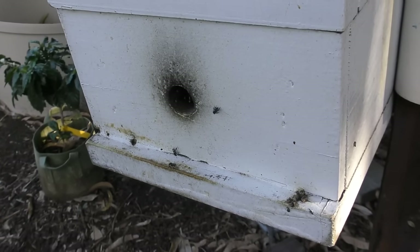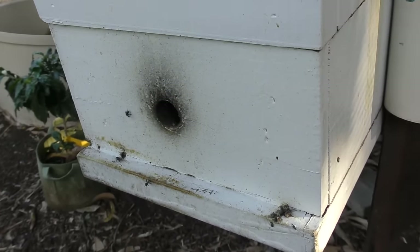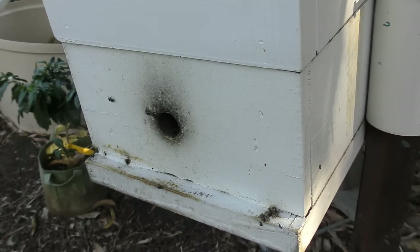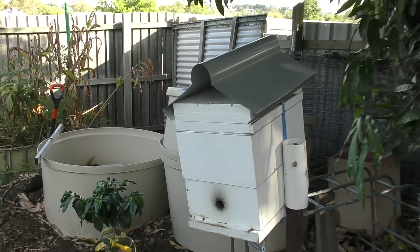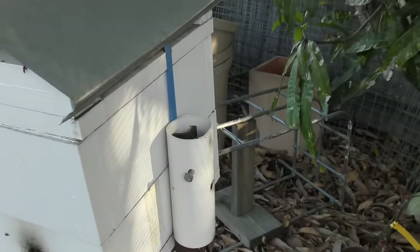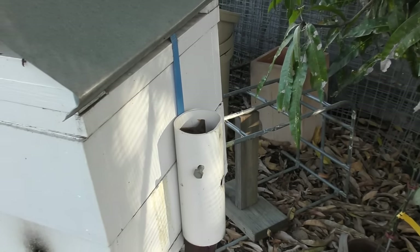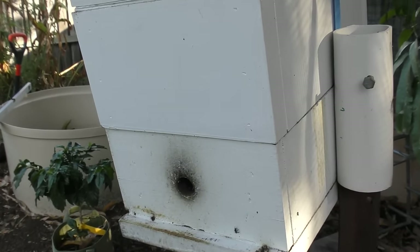Out the back, the little tetragonula stingless bees are buzzing away busily. On a warm morning we can actually smell the beehive at the top of the aquaponics — there's got to be a load of honey in there. It's bolted on through a star picket so I can't lift it to see how heavy it is, but I would think it would be due for a splitting very soon.